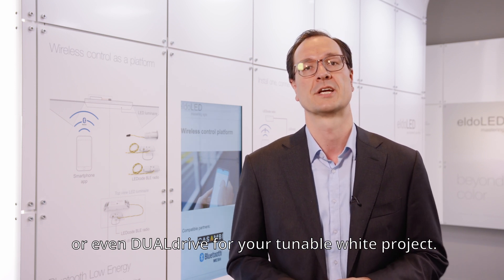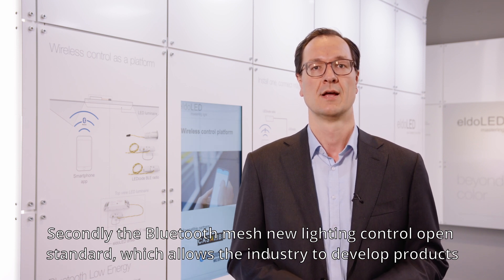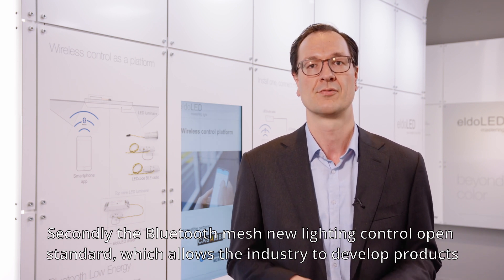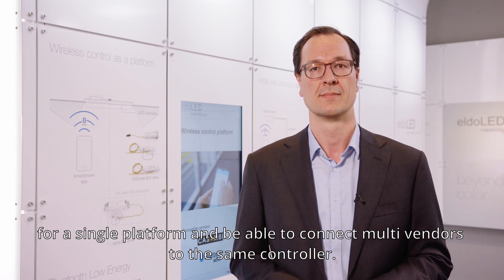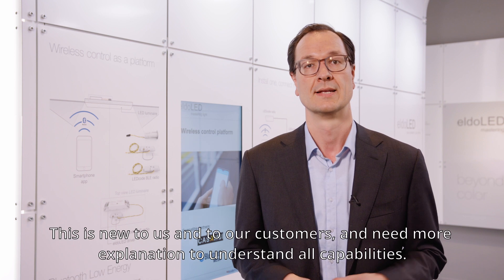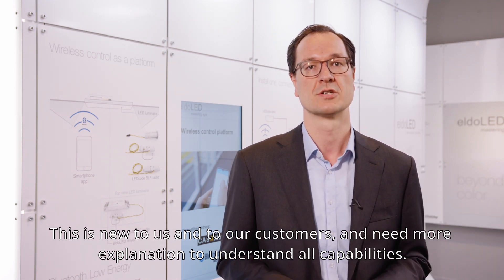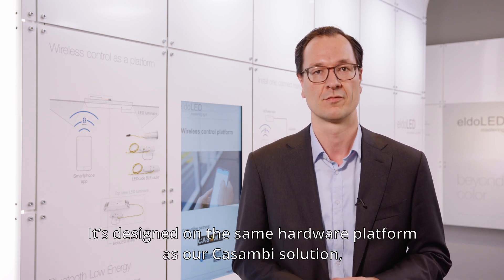Secondly, Bluetooth mesh is a new lighting control open standard which allows the industry to develop products for a single platform and connect multi-vendors to the same controller. This is new to us and to our customers and needs more explanation to understand all capabilities.